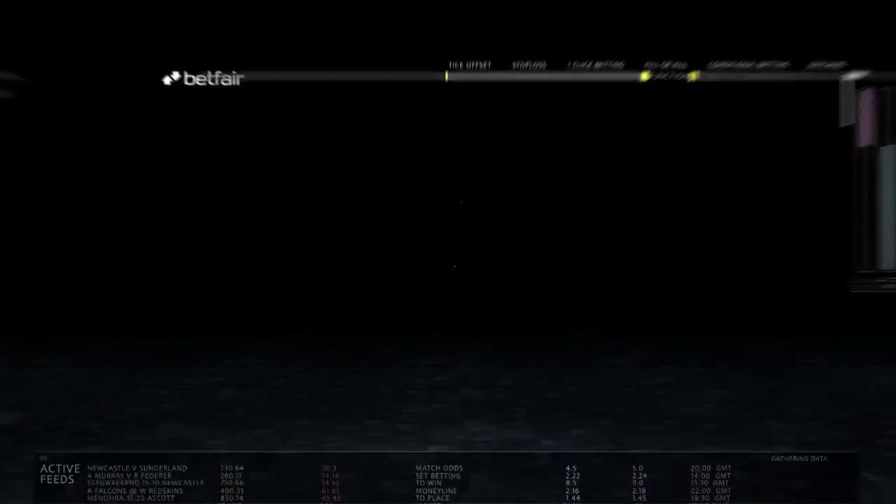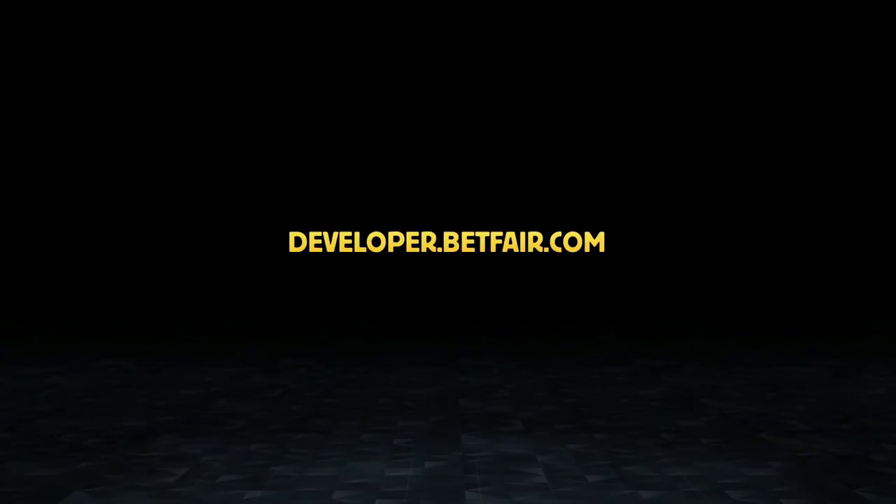All this and more is available now via the Betfair app directory. Alternatively, if you're a developer, visit developer.betfair.com to learn how to build your own bespoke application.